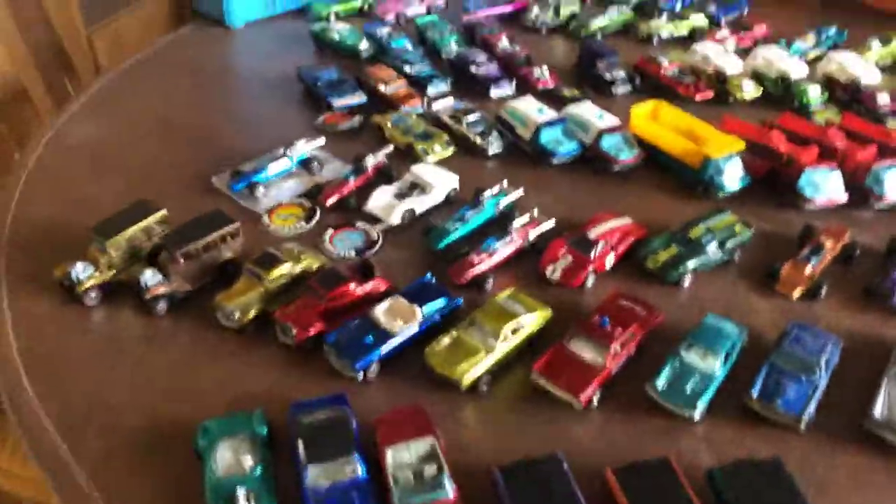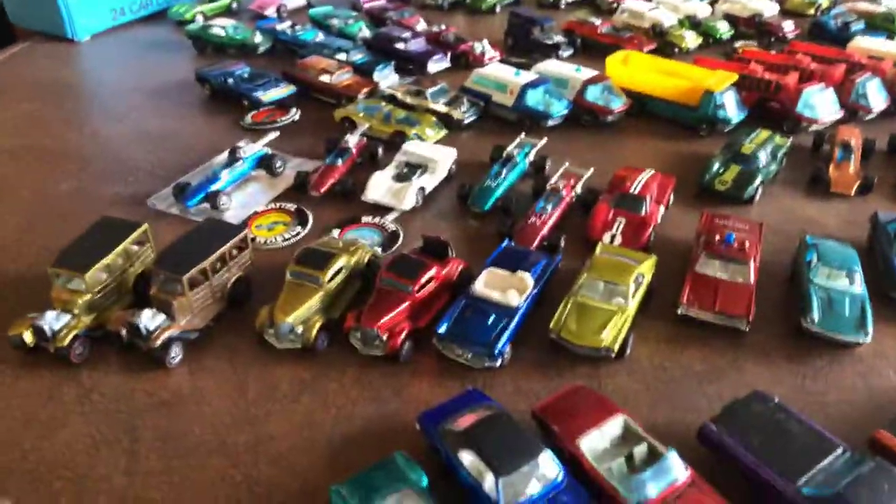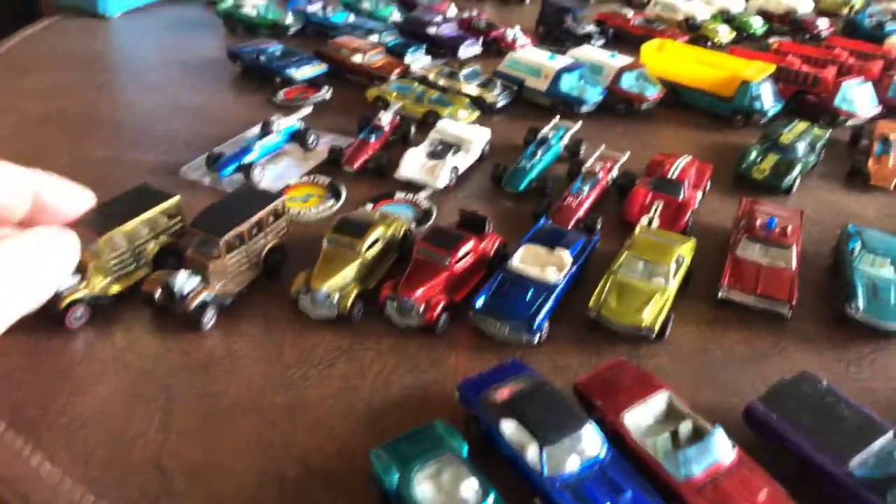I was only two years old, so I don't think my mother was buying me miniature cars for a two-year-old. For 1969...